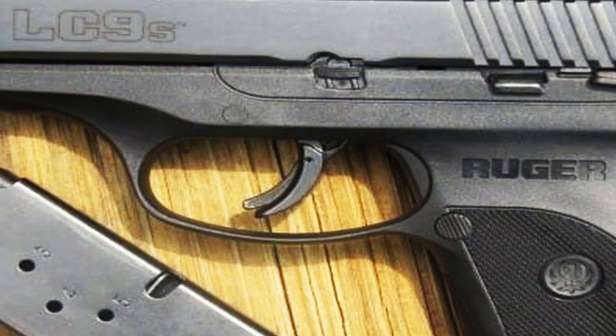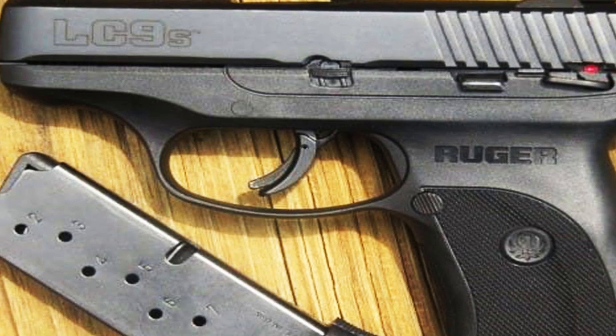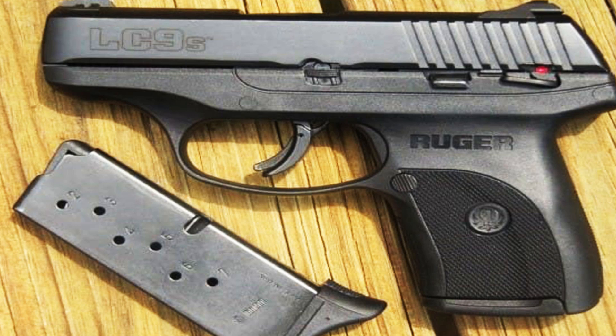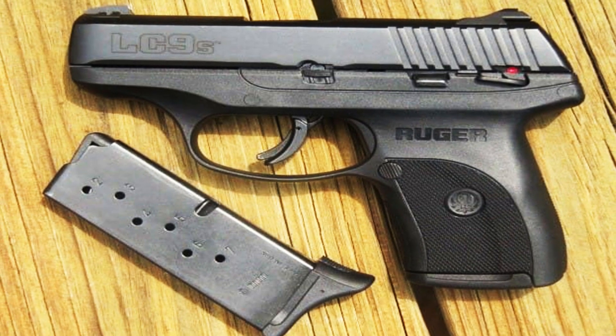Whether for everyday carry or backup purposes, the Ruger LC9s delivers reliability, accuracy, and peace of mind. Experience the excellence of Ruger firearms and embrace the compact power of the LC9s pistol.